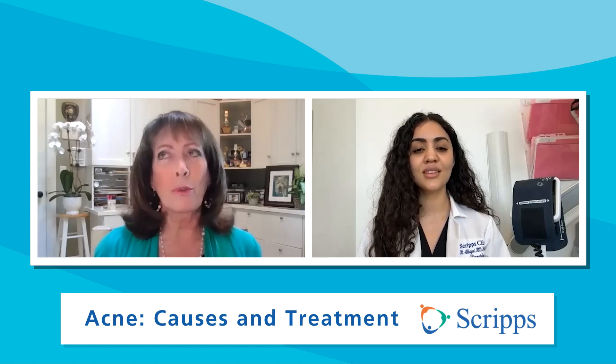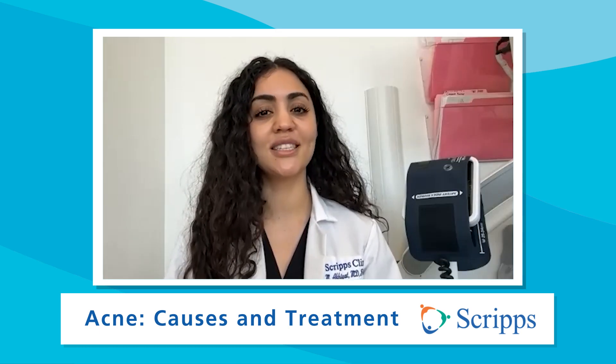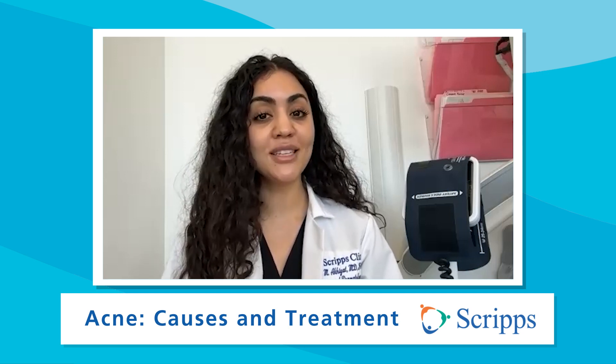So if you have acne, what should you avoid doing? If you have acne, you should definitely avoid trying to pop your spots, as this can lead to scarring. Instead, focus on optimizing your skin care routine, and you can use warm compresses if it's painful. And of course, if you are flaring, get in contact with your dermatologist for more options.